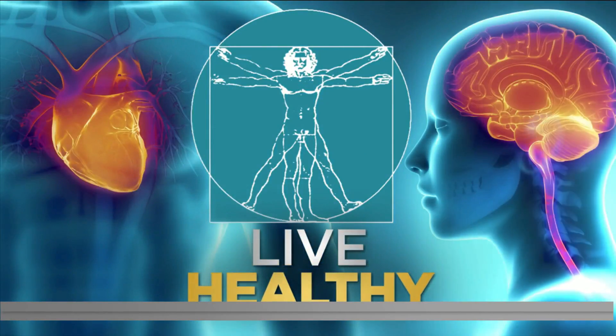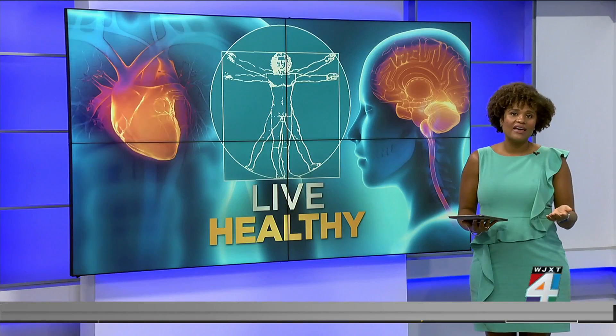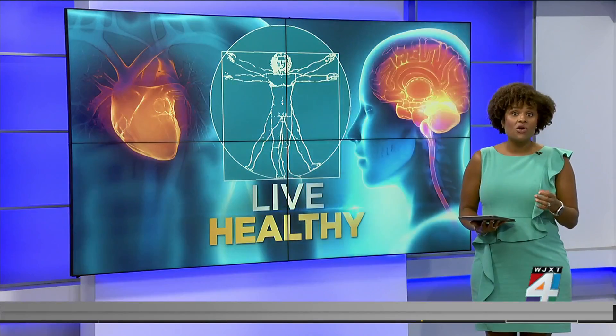Welcome back. Between 60 to 80% of all Americans will have some lower back pain at some point in their lives, and annular tears are often the culprit.